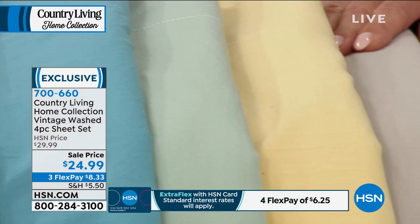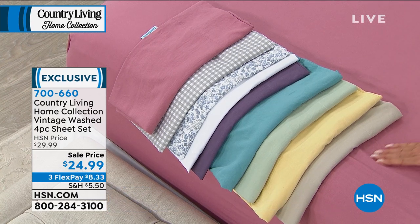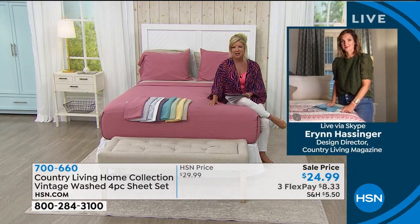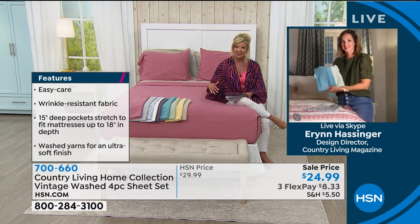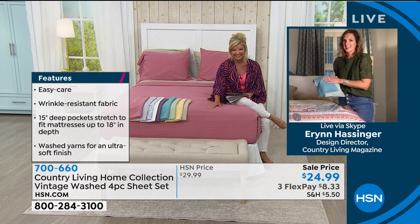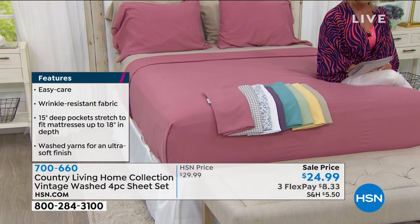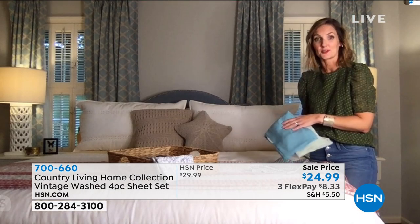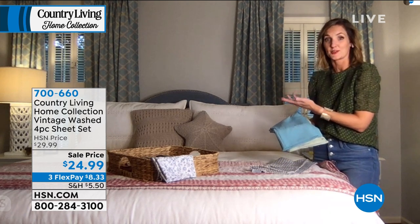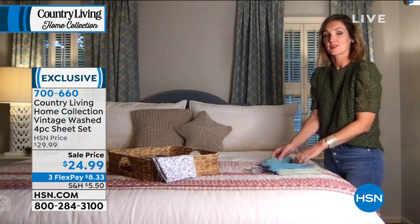Available in twin, full, queen, king, and California king — all washable, never wrinkle. These are great as gifts: for a wedding, a shower, or just updating your own bedroom. When you have sheets like this in your spare room, your guests never want to go home. This is an affordable way to update your bedroom with a new color. I have the straw color bedding on my bed with white — a really happy look. You could also pair the aqua sea; it's a neutral that goes with everything.